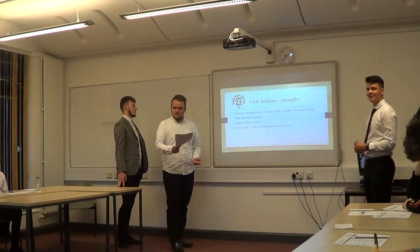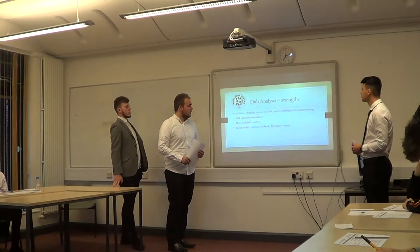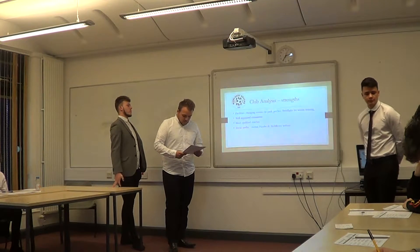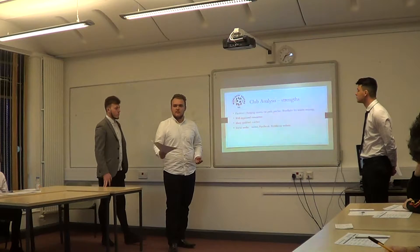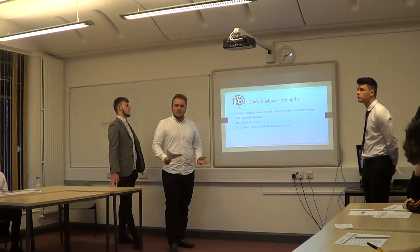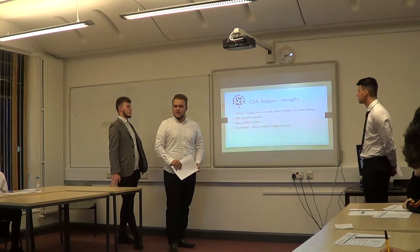There's plenty of room and space in the car park. On our home grounds, we've got roughly six foot of sand underneath the main pitch, so if you get heavy rain, it's less likely to flood.